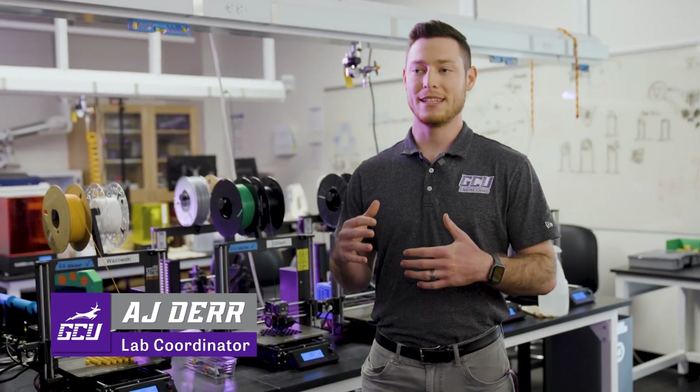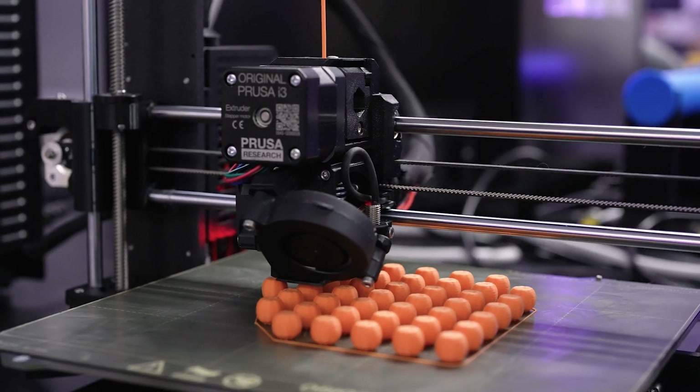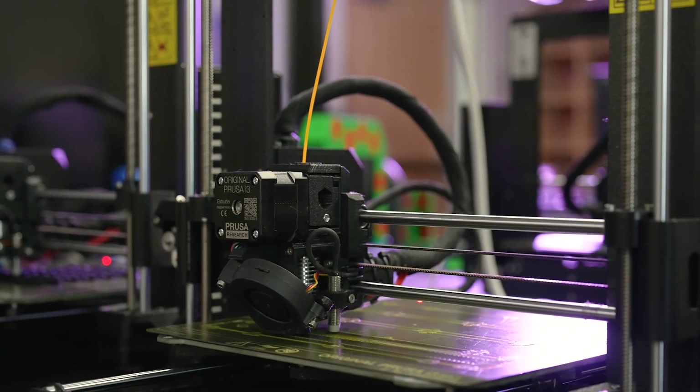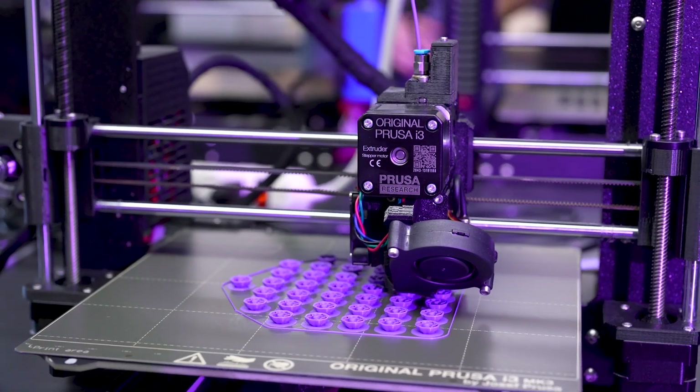Here at GCU, students get access to this room immediately freshman year. They can come in at any time and learn how to use it one-on-one, but a lot of what we get in here is class-based, so we get a ton of different designs.